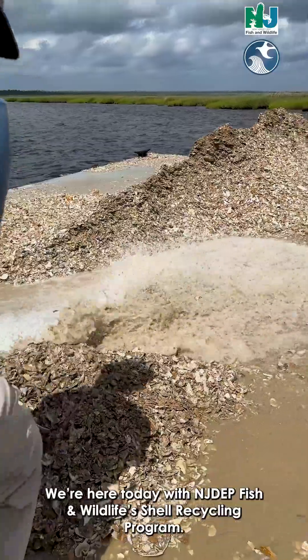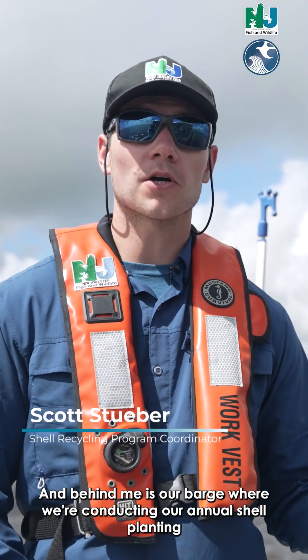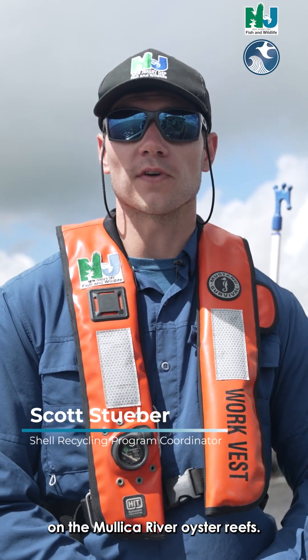We're here today with NJDEP Fish and Wildlife's Shell Recycling Program, and behind me is our barge where we're conducting our annual shell planting on the Mullica River oyster reefs.